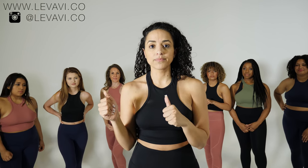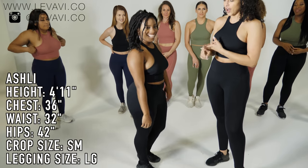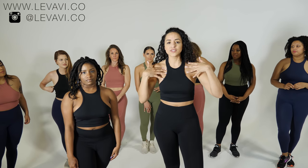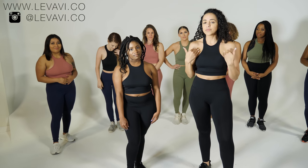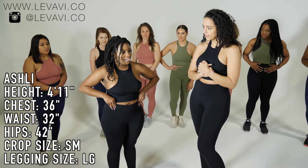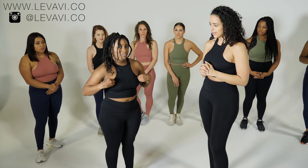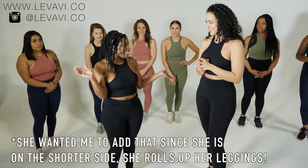First we have Ashley wearing the Amelia set in onyx — small top and large bottom. Some girls are wearing a sports bra underneath and some are wearing just the crop, which I think is personal preference. Ashley chose to wear it without. She said: 'I love it. It's really hard for me to find outfits online and this makes me feel super comfortable. I feel like I can work out in this and feel cute and sexy.'